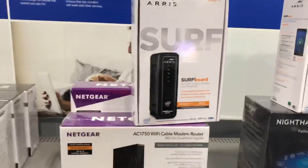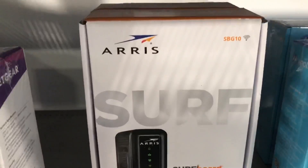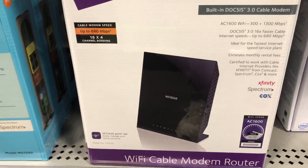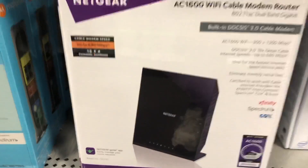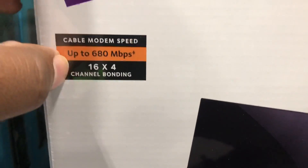This particular one here I think is $119 right now — this is the Arris SBG10. I also have this one at home but I hardly ever use it. This one does have channel bonding at 16x4, so that's the biggest thing you guys need to watch out for.